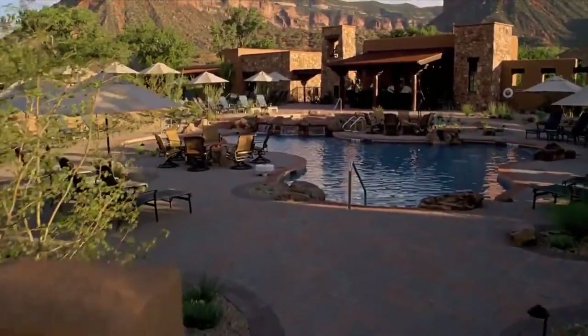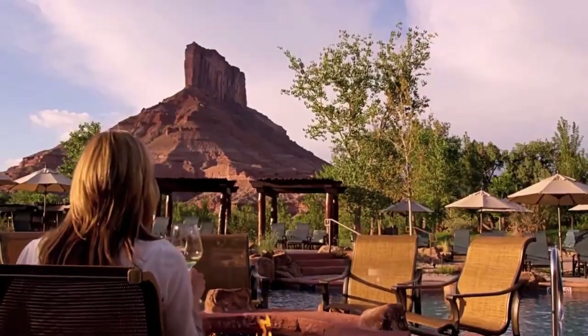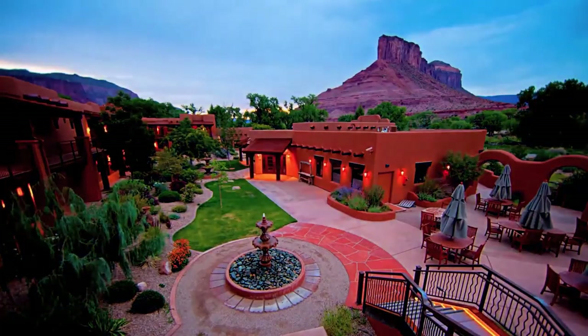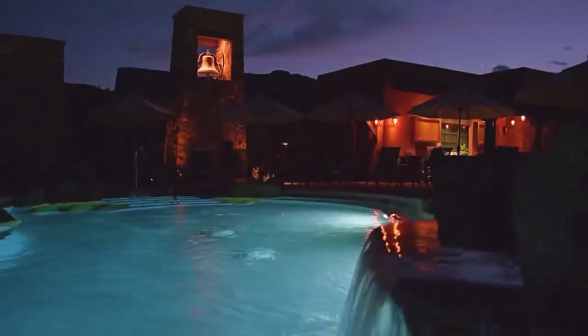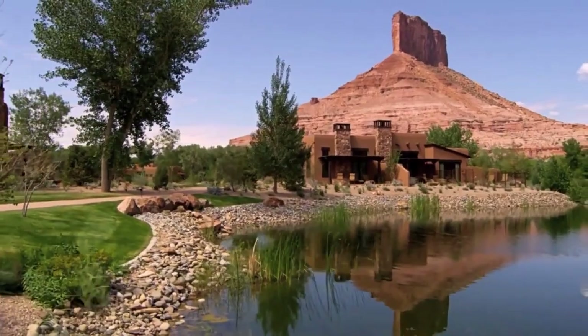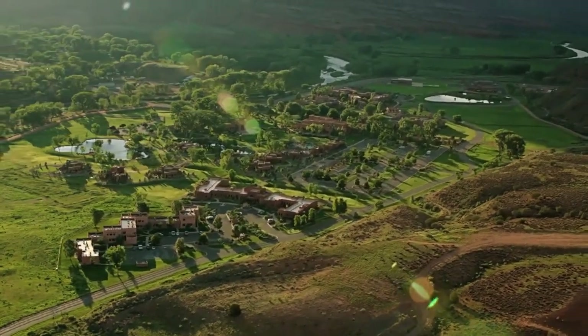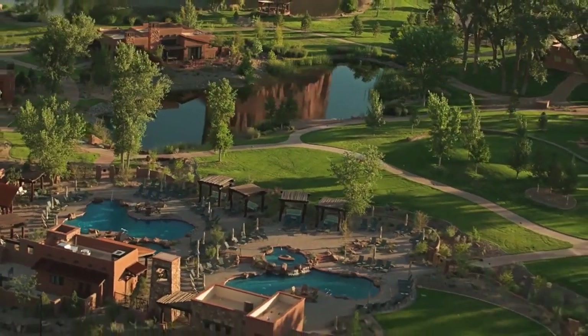Gateway Canyons is a well-kept walking resort with lush landscaping. Throughout the land are structures built in the adobe Santa Fe style, and its layout makes the most of the outstanding canyon vistas and outdoor living. Gateway Canyon Resort offers a variety of room kinds, each as lovely as the resort's facade and meticulously designed.